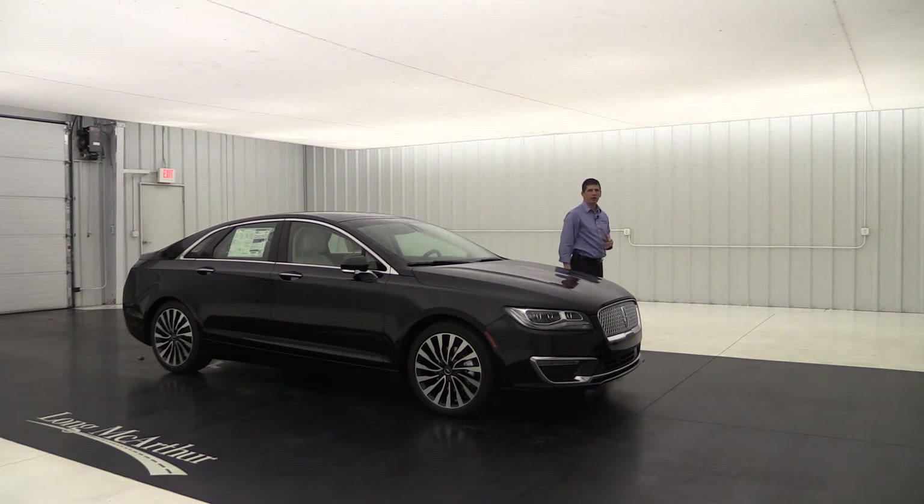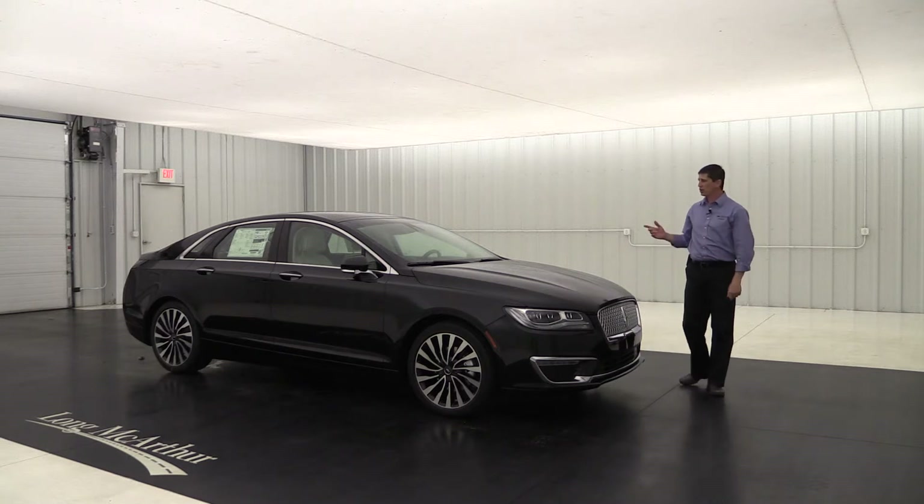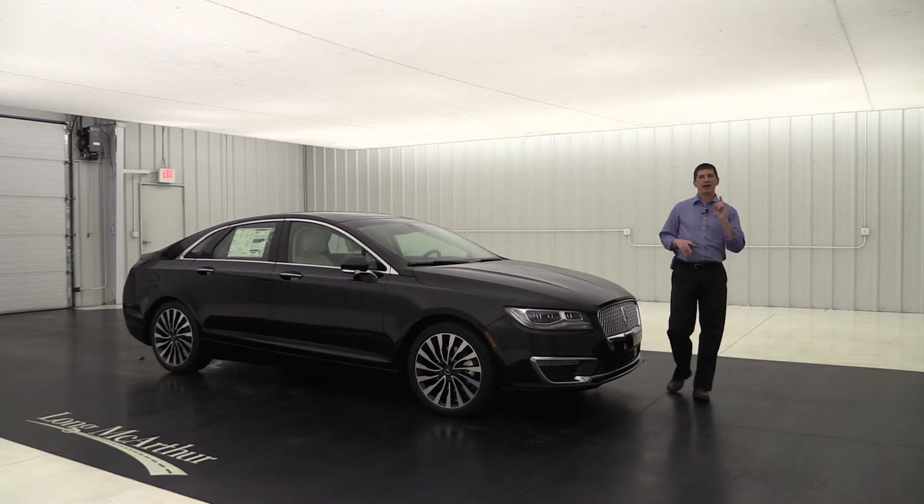Hi, I'm Tim Bartz, Internet Sales Manager at Long MacArthur Lincoln in Salina, Kansas. In this video, we're going to walk around the outside and take a look at the inside of this 2018 Lincoln Black Label MKZ Hybrid.